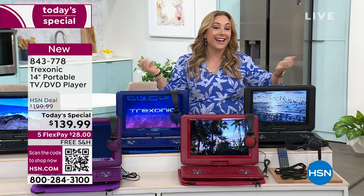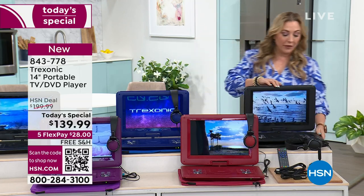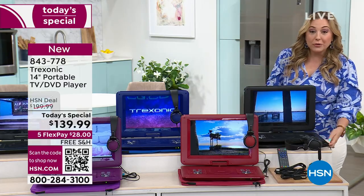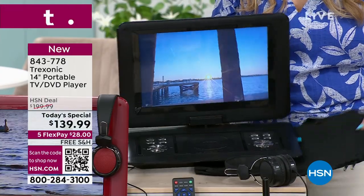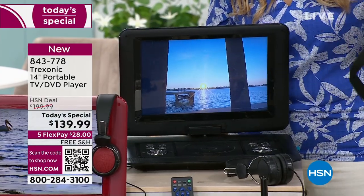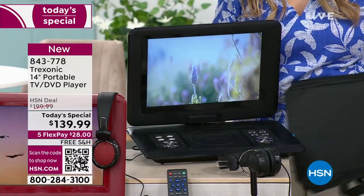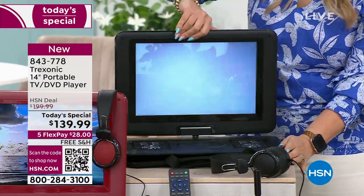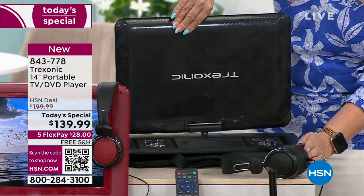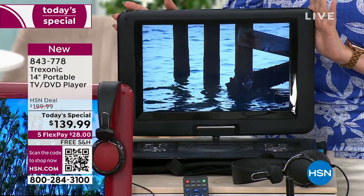Let me go through the colors because, yes, it comes in colors. This DVD player TV - here is the black. You also get a black case that matches, so let me just pop that out. Depending on which one you buy, you get a great neoprene case. Each one has a different color case, just like it's a different color. Here it is with that screen that swivels 360. We all love that, and we're going to get to all the details.